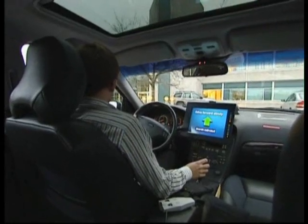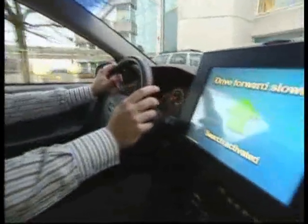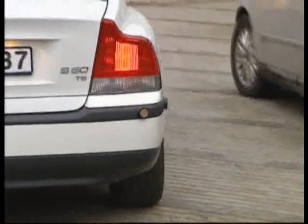The test car, a Volvo S60, has an automatic gearbox, electrically driven steering gear and an advanced computer. In its essence, it is an electric steering gear which controls the steering wheel.